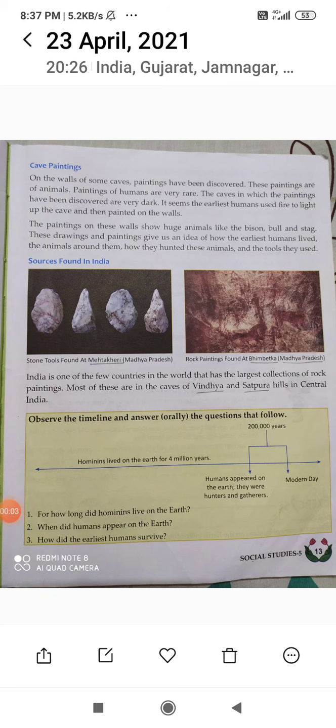Okay, after the shelters, we are going to read about the cave paintings. We have learned that they were living in shelters, but what did they do in the shelters? Usually they used to paint, do painting on the walls of the caves.